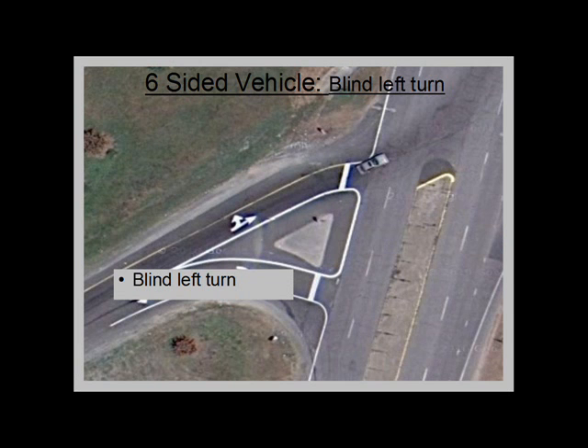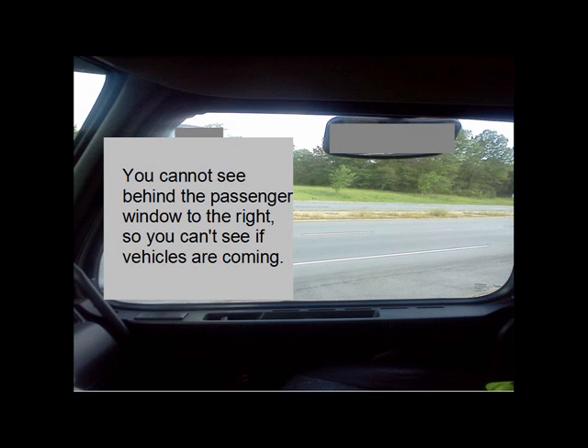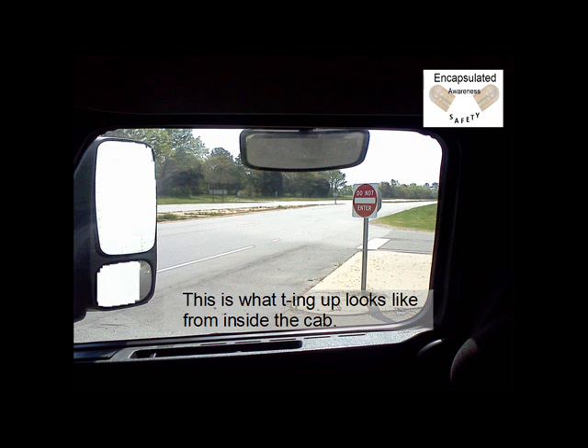Blind left turns: Note the angle of this intersection. If you were turning left, your cab creates a large blind spot issue. You cannot see behind the passenger window to the right, so you can't see if vehicles are coming and you don't know when it's safe to turn. See where the grass has gone from the side of the road? This is from trucks pulling over for better visibility. With the angle of the tractor facing the intersecting road straight, the driver can now see if traffic is coming from the right. This is called teeing up, and this is what it looks like from inside the cab.